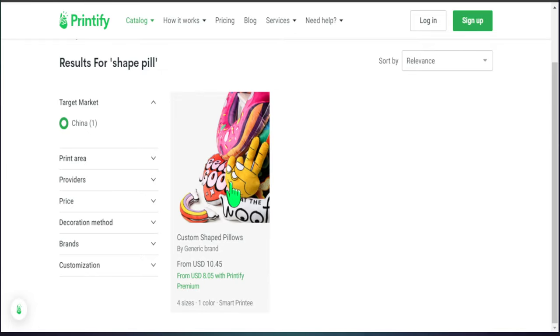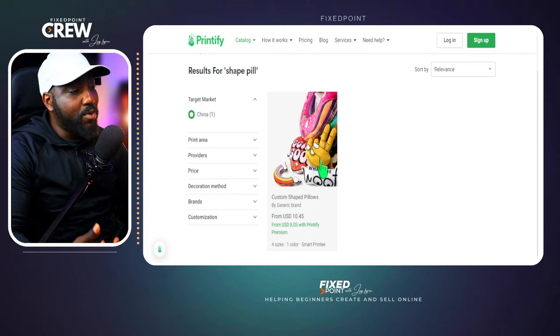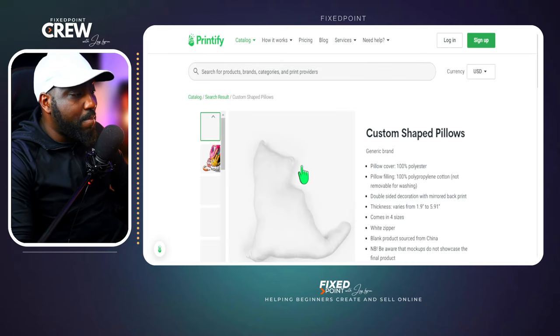With the custom shape pillows, the design doesn't have to be an animal — it can be a person, emojis, or many other options. We see this product is selling for $10.45, or $8.05 if you utilize Printify Premium. If you want to check out Printify Premium, you can use my link down below — it gives you 30 days free and a major discount, helping you save money in the long run.